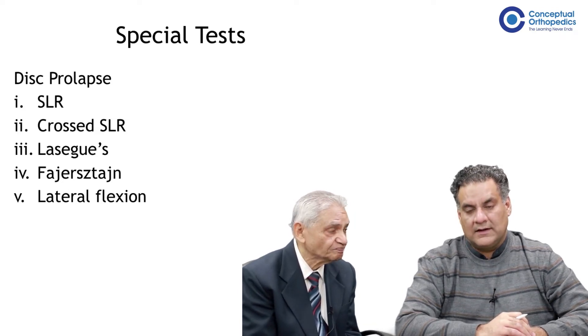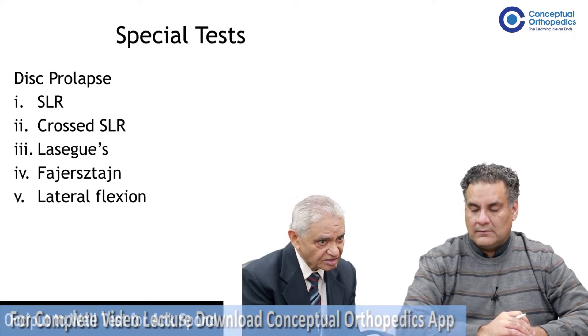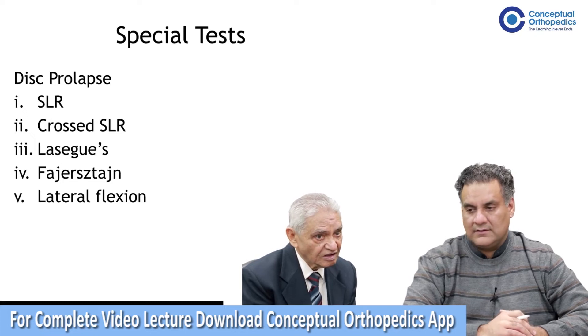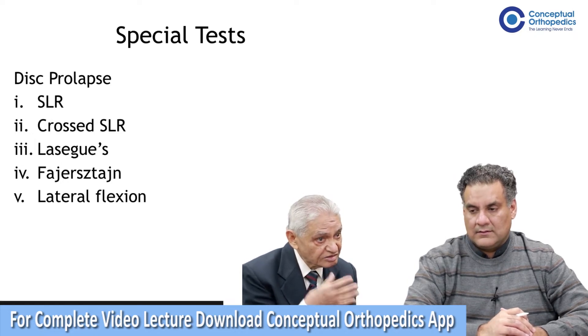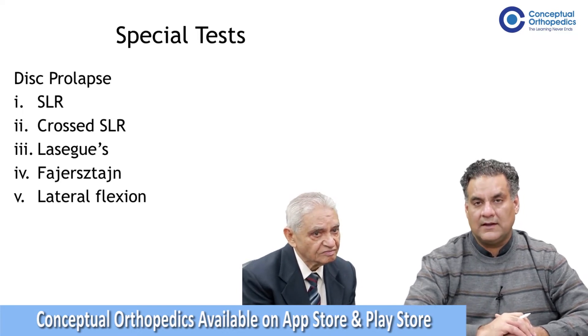What about the clinical tests for disc prolapse? The important tests recommended are the straight leg raising test and passive straight leg raising test. The cross straight leg raising test is considered more reliable and more specific than the same-leg straight leg raise.